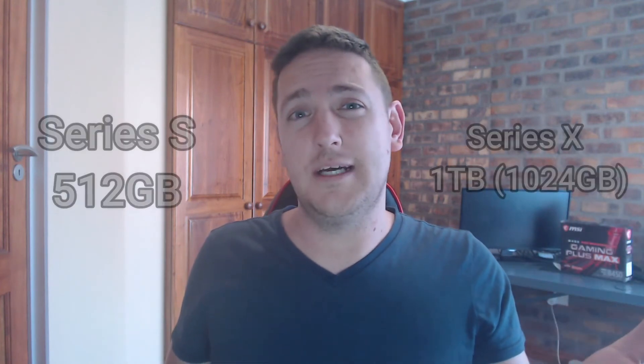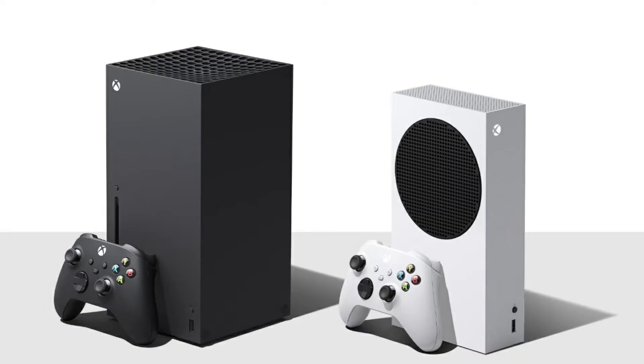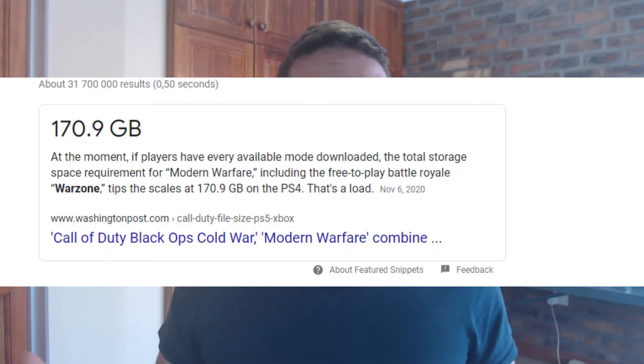Speaking of features, the one downside of the Series S is that it comes with half the storage space compared to the Series X. The Series X has 1TB internal and the Series S has 512GB. Out of the 1TB you can only use 802GB, and on the Series S 512GB you can only use 364GB for your games. It's debatable if 364GB is actually enough, but to be honest you can install Warzone with it, so it's not that bad in my books.